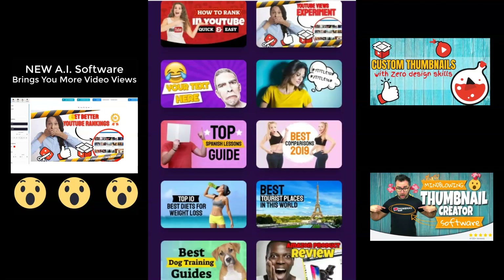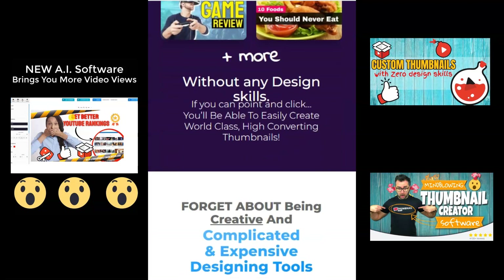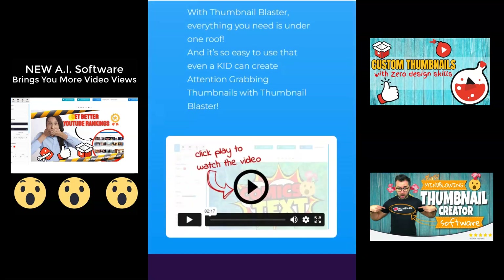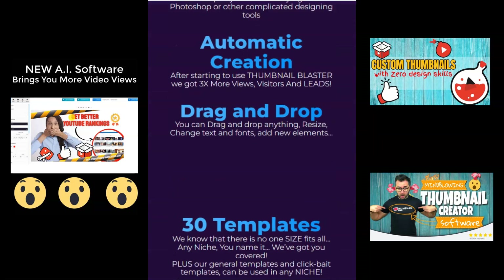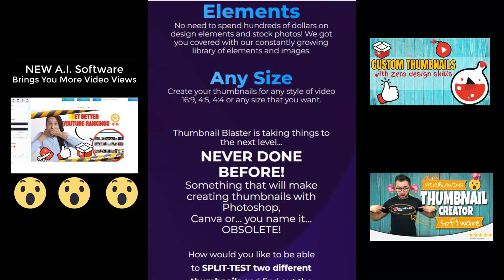It doesn't matter how good your video content is. If your thumbnails are not grabbing attention, you'll never get the views you deserve. And without views, you'll never get results. Now, more than ever, you need a custom thumbnail that captures attention. It's proven that a good thumbnail can triple your views and traffic overnight.